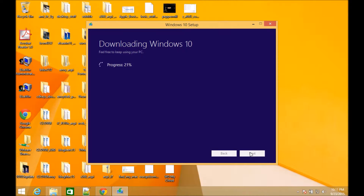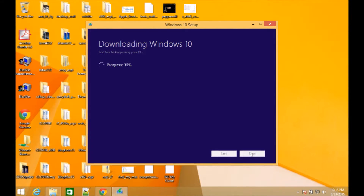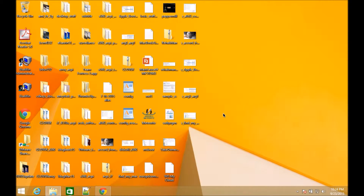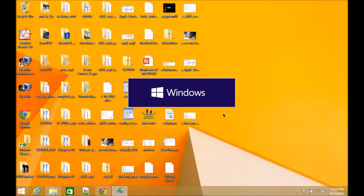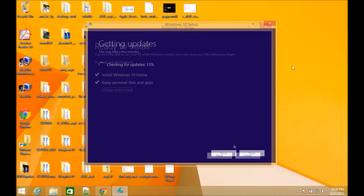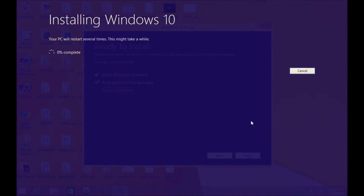It does take a long time to download and prepare, and to get the upgrade updates. Make sure you have the internet on.